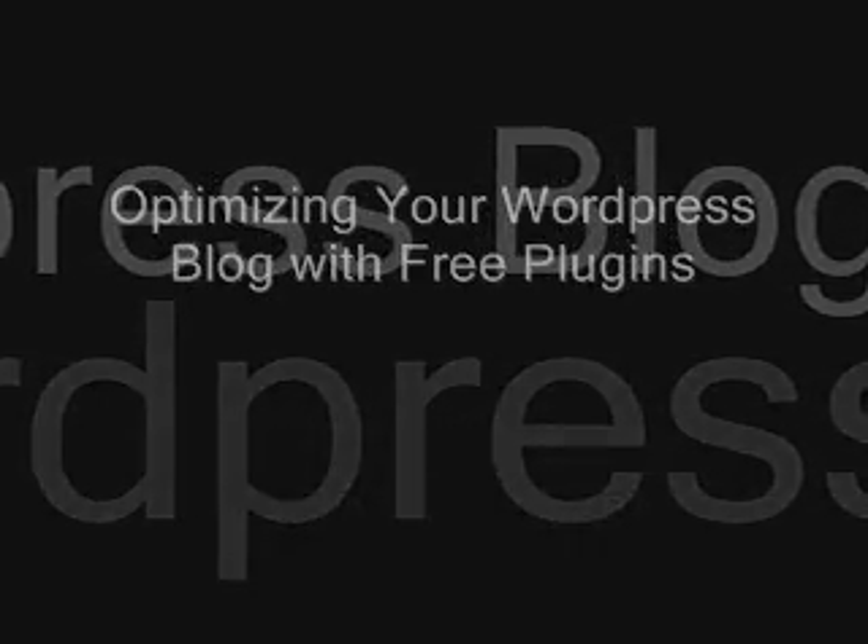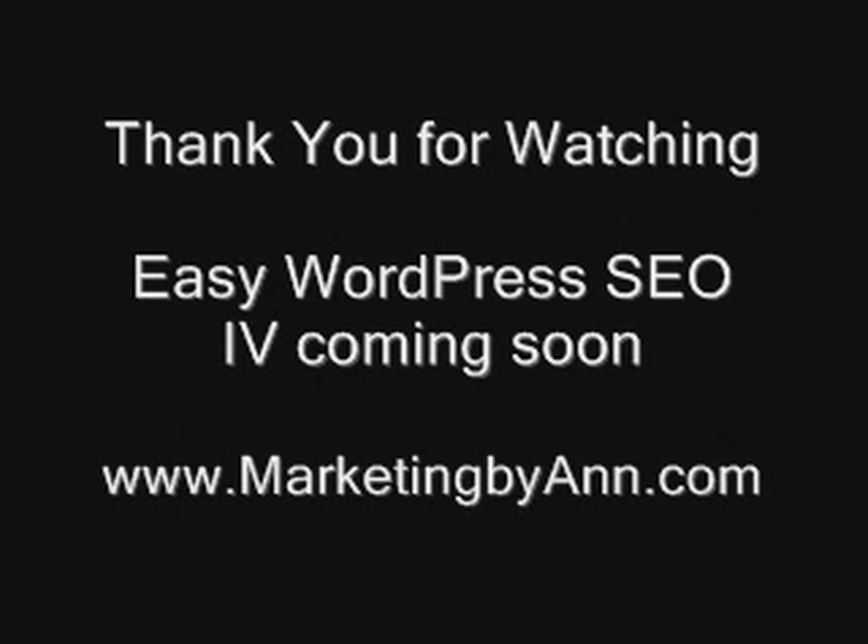Alright, that's the end of this video. It's a little bit short this time. I hope you enjoy it and install all those plugins and get your blog rolling. Thank you for watching. I'll see you next time. Bye for now.